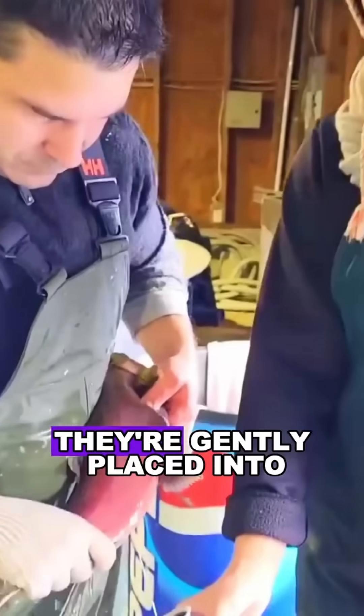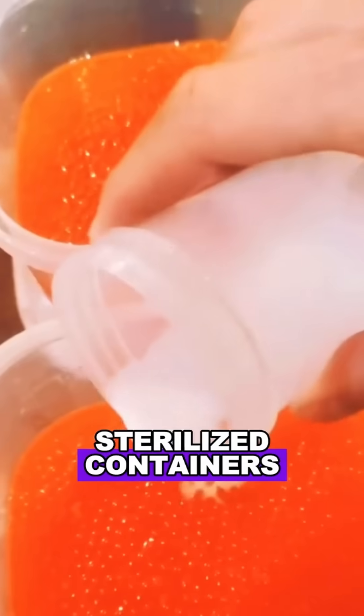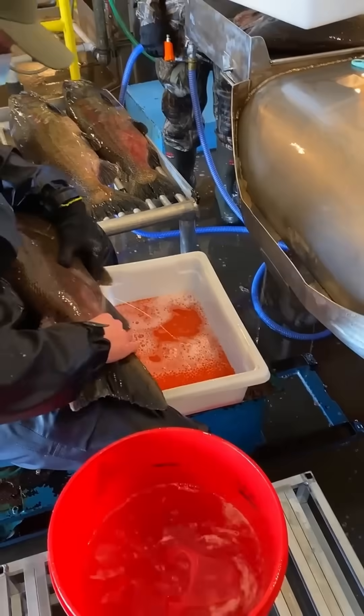The fresh salmon roe looks like tiny red pearls. They're gently placed into sterilized containers with a bit of salt water. You've got to handle them super gently — too much pressure and the eggs get damaged.